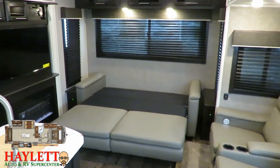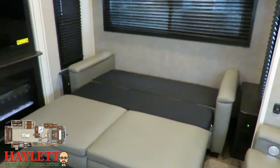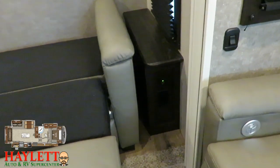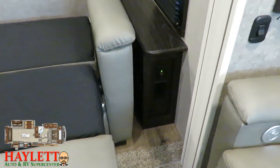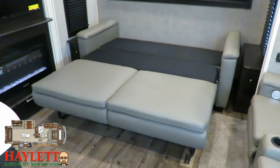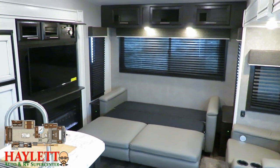Those blackout shades are fantastic if you want to keep the hot sun out — good for more than just sleeping privacy. Back to the hide-a-bed: both sides of the sofa have a set of USB and household plugs. Whether it's phone chargers or even if your guest is a CPAP user, guests can sleep well in an Eagle.